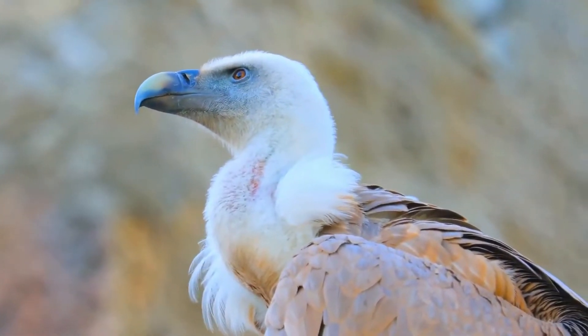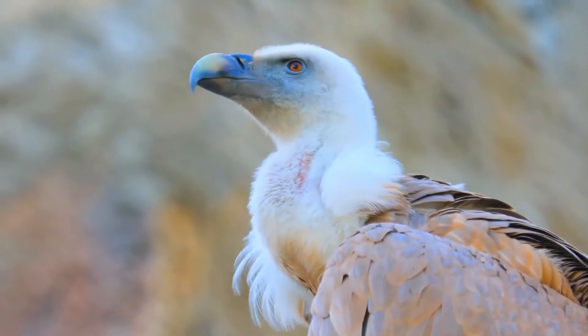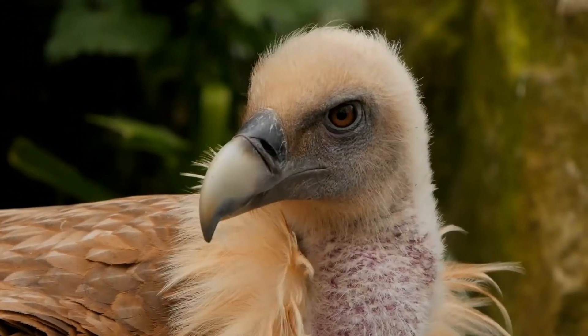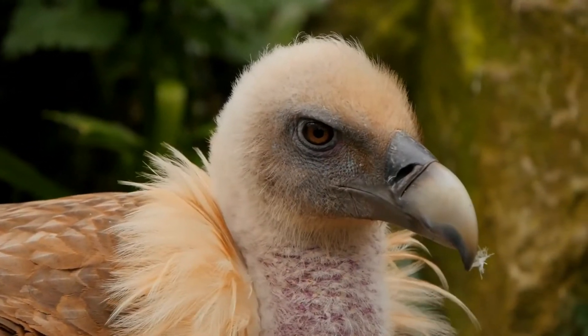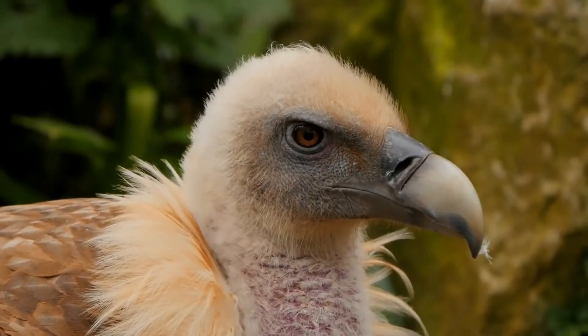Like other vultures, it is a scavenger, feeding mostly from carcasses of dead animals, which it finds by soaring over open areas, often moving in flocks. It establishes nesting colonies in cliffs that are undisturbed by humans, while coverage of open areas and availability of dead animals within dozens of kilometres of these cliffs is high.